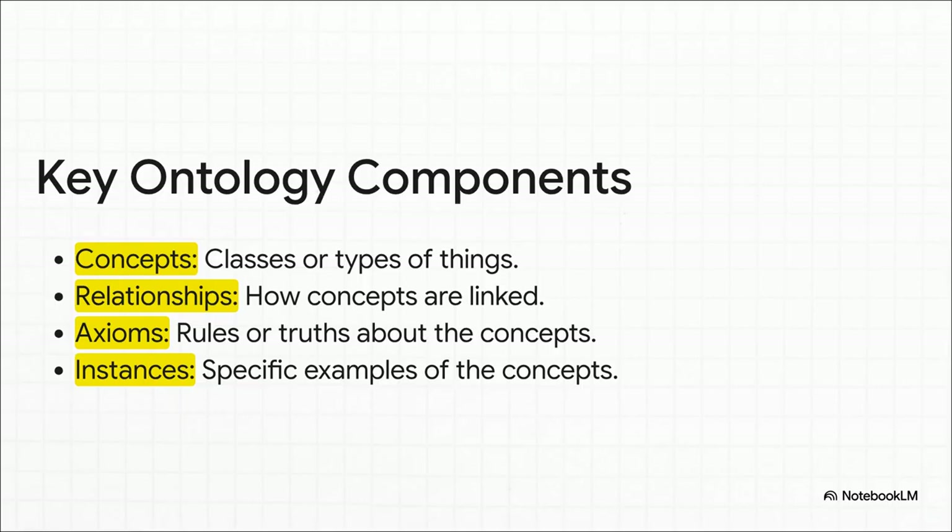Let's see how these pieces come together to build a sort of logical map. First, you define your concepts — let's say cat and mammal. Then you define their relationship: a cat is a type of mammal. An axiom, which is just a fancy word for a rule, could be that all mammals are warm-blooded. And finally, you add specific instances, like your cat whose name is Fluffy. Now the system doesn't just know about Fluffy — it can actually infer that Fluffy must be warm-blooded. And that's the magic.